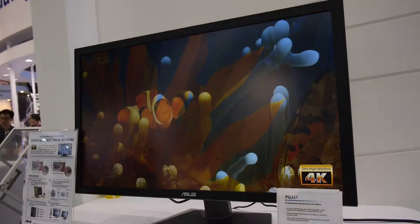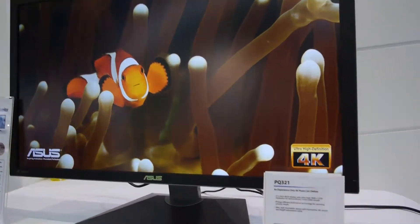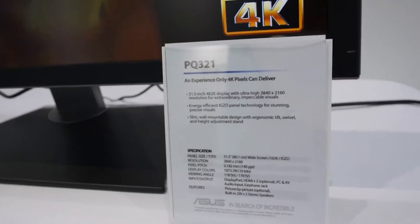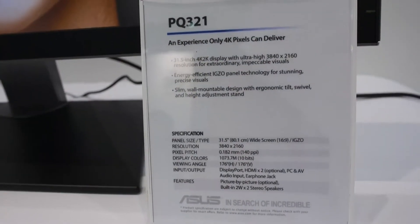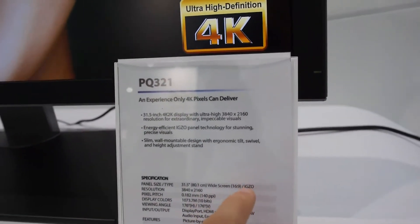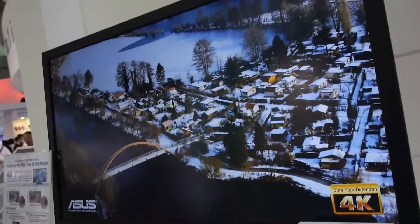Welcome to CES 2013 with the brand new Asus PQ321 monitor, which is the 4K monitor by Asus in the smaller size. There's also a bigger 39-inch 4K monitor, and as you can see here we have beautiful technical details, a high pixel-per-inch count, and we have of course IGZO here by Sharp as the panel.